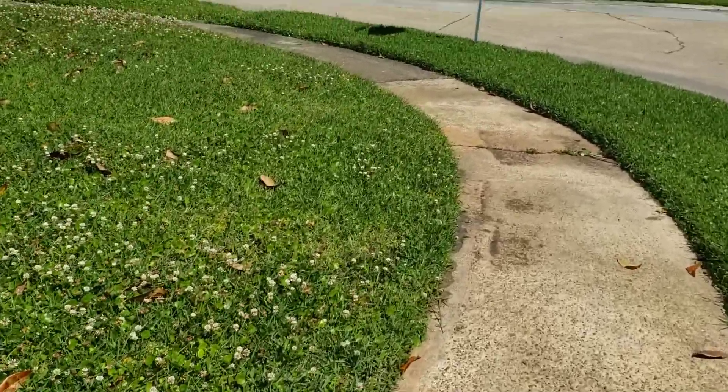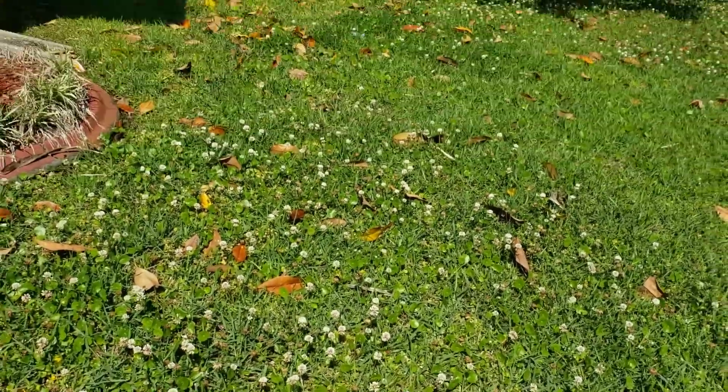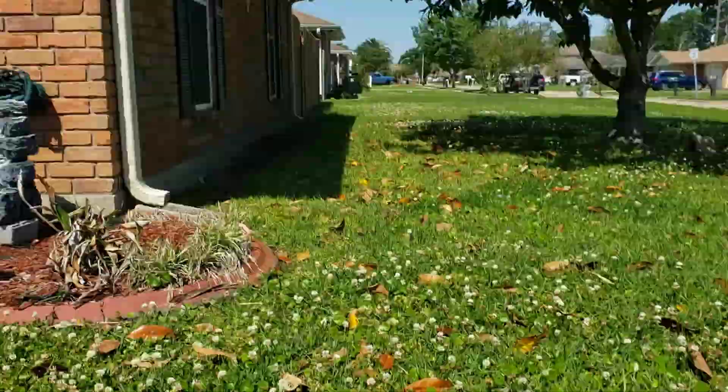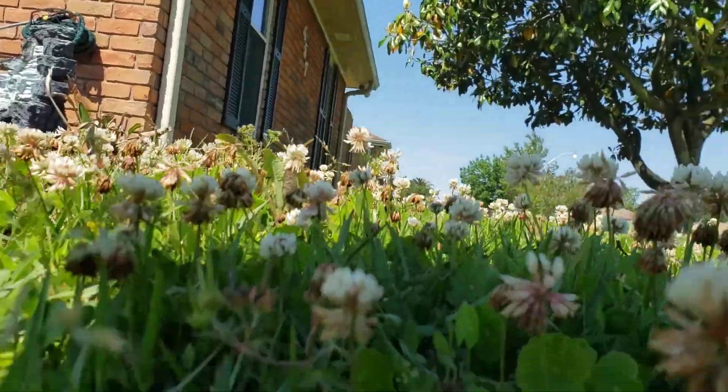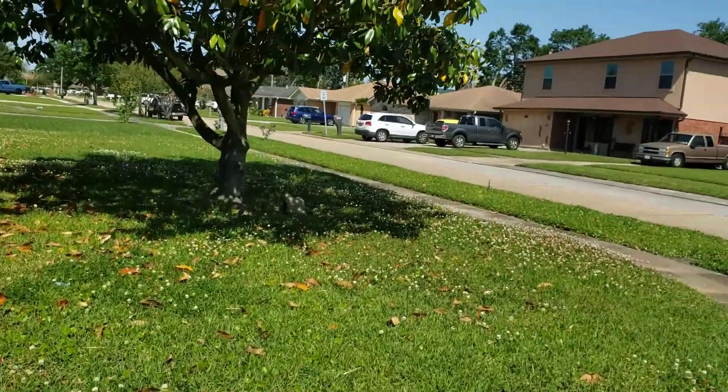Look at it. Man, all them little clovers. The grass has got a little height to it — you see it? I wanted to show it to you real quick. This is what I got to do today.